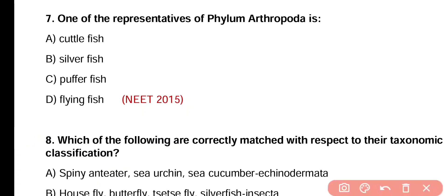Question number 7. One of the representatives of phylum Arthropoda is cuttlefish, silverfish, pufferfish, or flying fish. Correct answer is option B. Silverfish is a wingless insect and belongs to phylum Arthropoda.